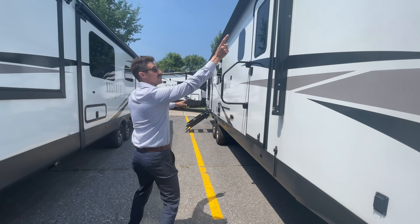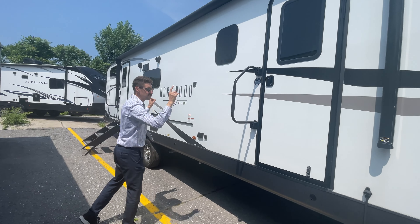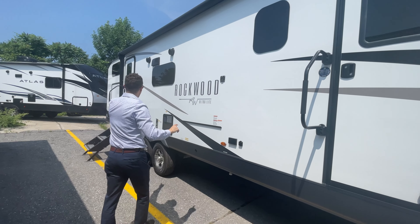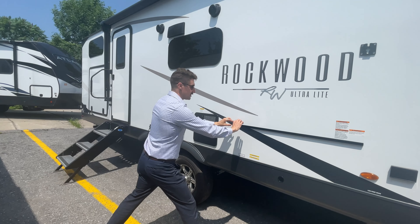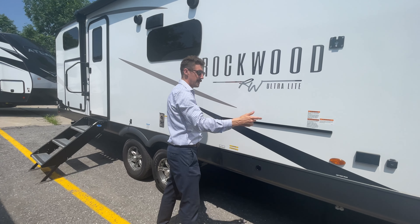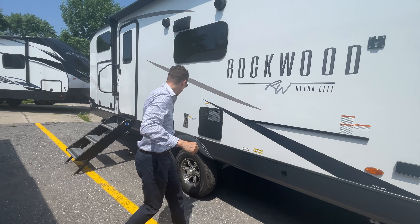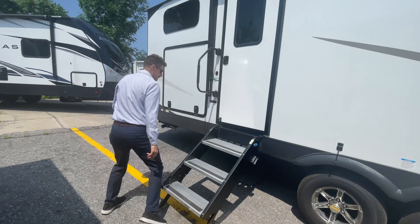As we make our way around, you're going to see a nice large size awning, almost 20-foot awning on this. You have the dual entry, one there, one over here. You've got your frameless windows, outside speakers. You have a little runner here for an outdoor kitchen if you want to slide on the table and then set your griddle on top. You've got dual axle and your Lippard solid steps right there.